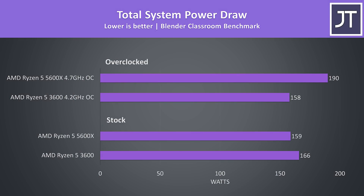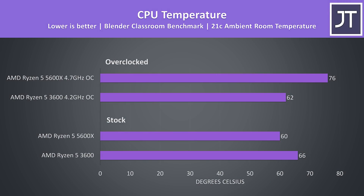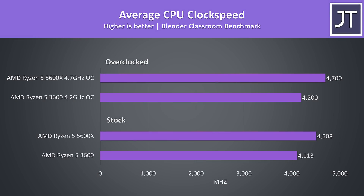Looking at total system power draw from the wall with Blender running, the 5600X system is using less power than the 3600 at stock — quite impressive given it was also 15% faster. Once both are overclocked, the 5600X's power draw shoots up, while the 3600 actually uses less power when overclocked compared to stock as the board seemed to give it more voltage than needed. Higher power draw results in more heat, and temperatures align with the power draw graph — the 5600X was running cooler than the 3600 at stock, but hotter once overclocked. At stock the 5600X ran around 400MHz higher in an all-core workload, and once overclocked it was 200MHz higher, while the 3600 had only a 100MHz gain.